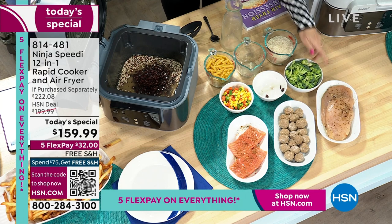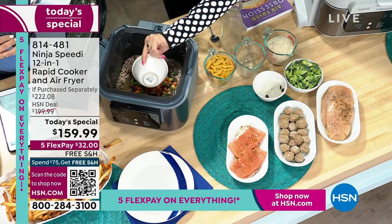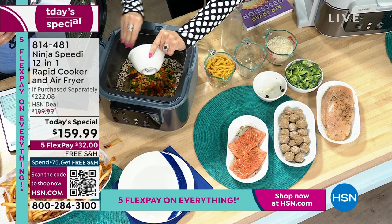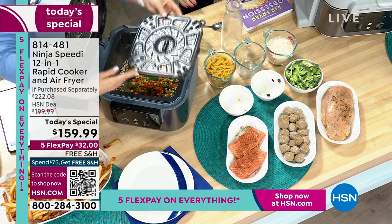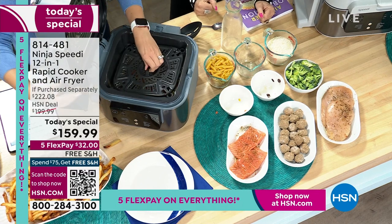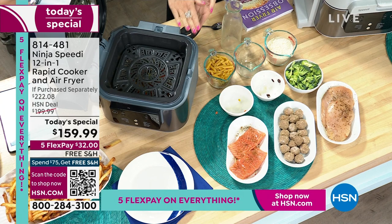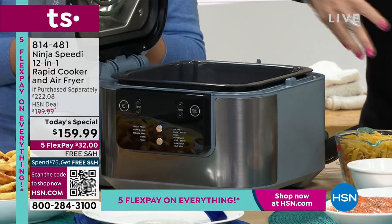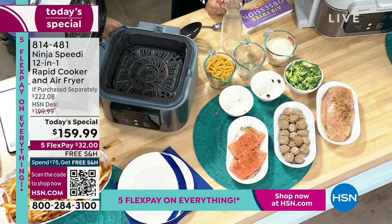Next, put the tray on top — there are two different levels; we'll use the upper level. You can absolutely do two veggies. She adds black beans, corn, and green beans — nice and healthy. Now put the crisper plate on top. It has two levels: a lower level for air fry and an upper level for the Speedy meals. Look how deep this is — six quarts — and look how much space there still is underneath with several cups of ingredients.